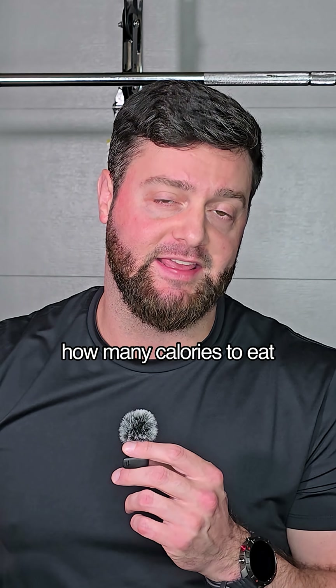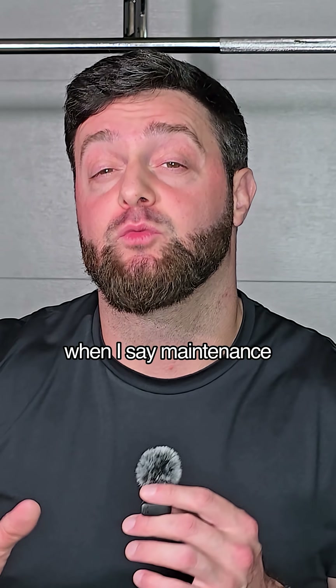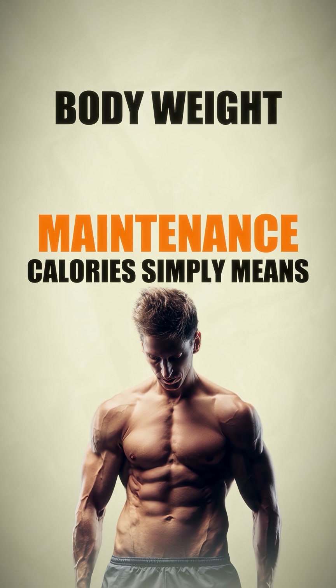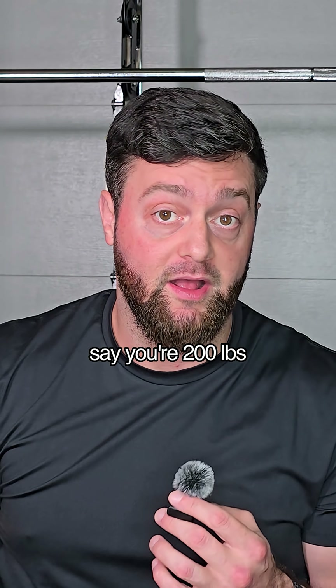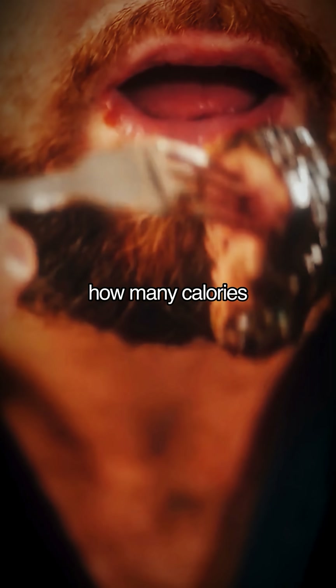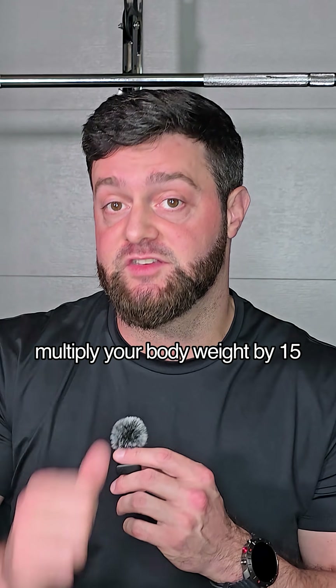You'll first need to determine how many calories to eat, and that can change depending on your goals. Let's first discuss maintenance. Maintenance calories simply means keeping your body weight at the current level — say you're 200 pounds, we're going to keep you at 200 pounds. A quick way to estimate how many calories you should eat for maintenance is simply multiply your body weight by 15.